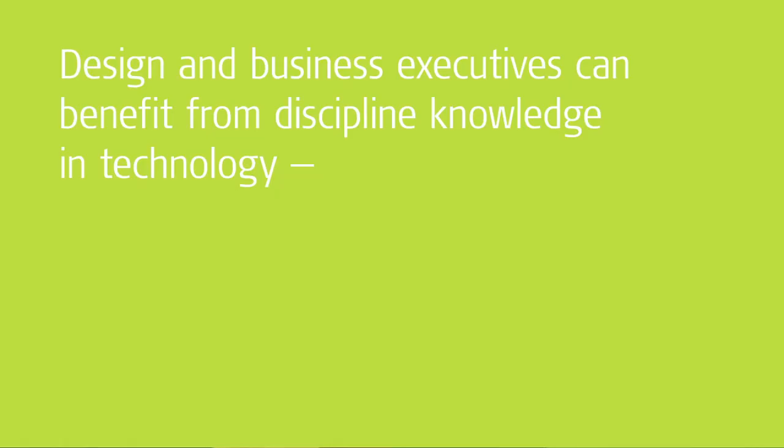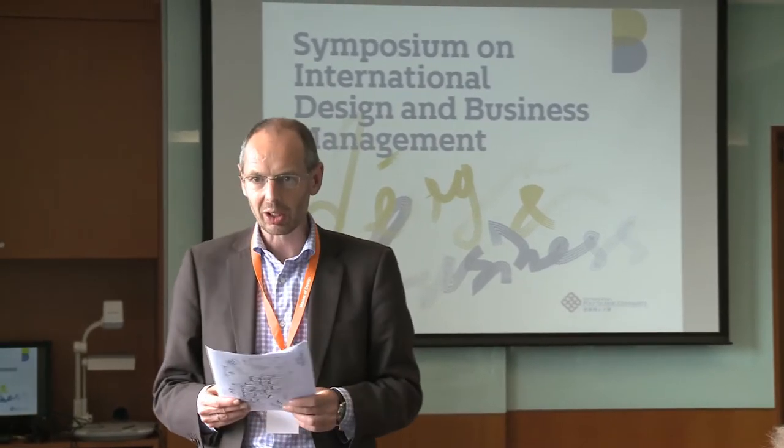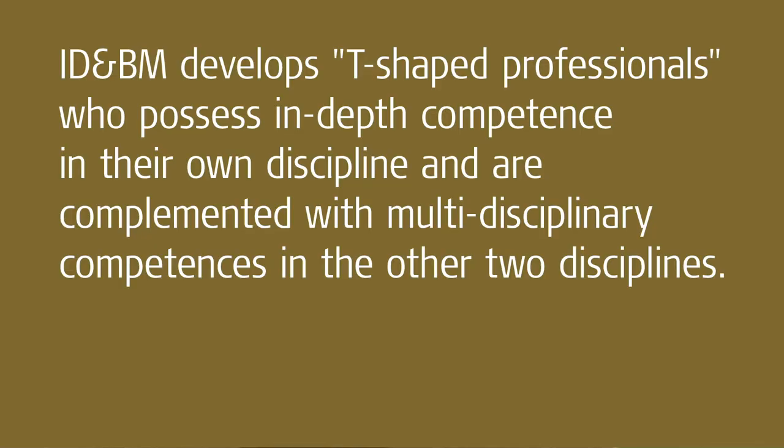In order to understand technology, one thing that is very important for students from design and business domains is to understand a concept called 'system,' because in our world we have many systems. Understanding the composition of systems, their components, and how to analyse or break them down into smaller pieces is a quite central concept in technology, science, and engineering. They need to come out of their own disciplinary field and develop a better understanding of the ways of working of these other disciplines.